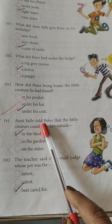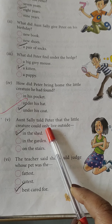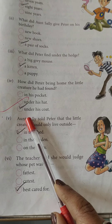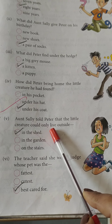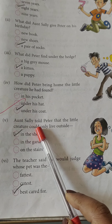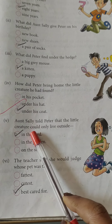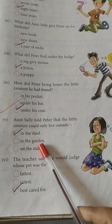Aunt Sally told Peter that the little creature could only live outside in the shed.